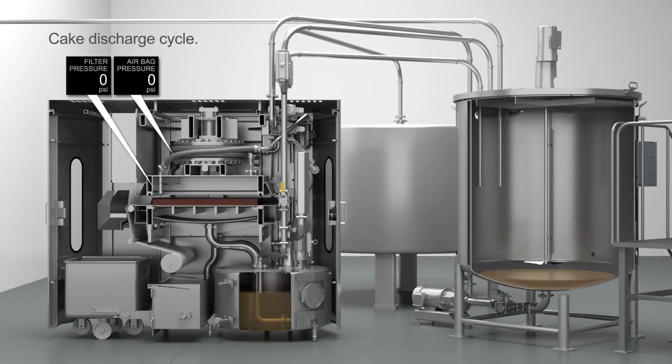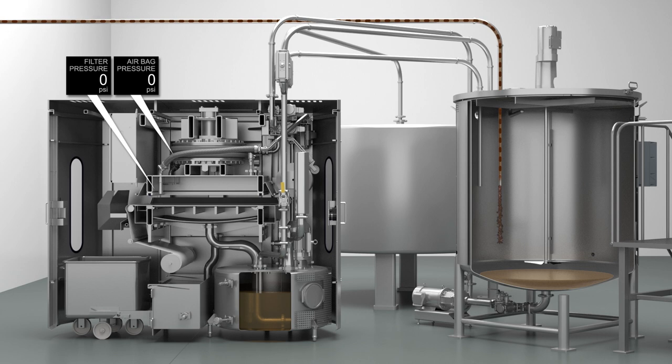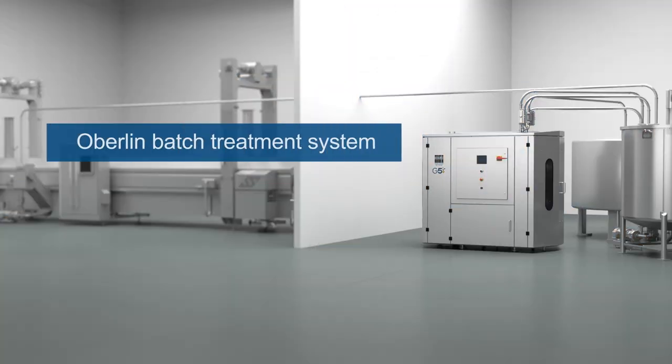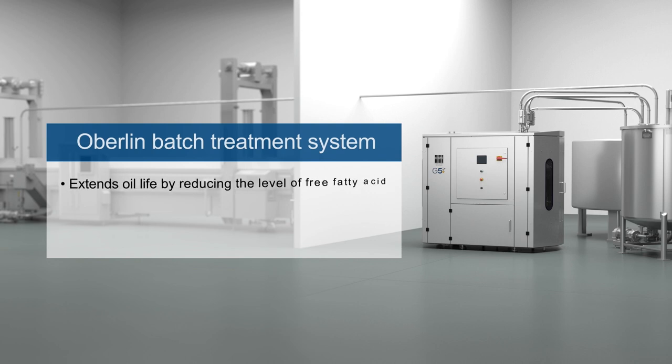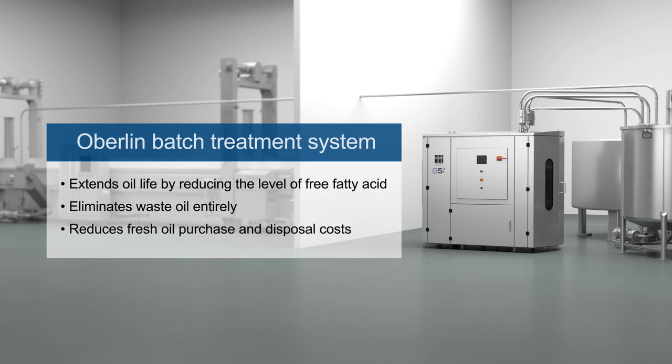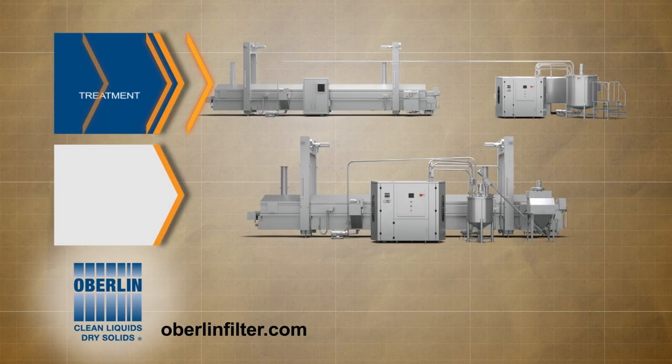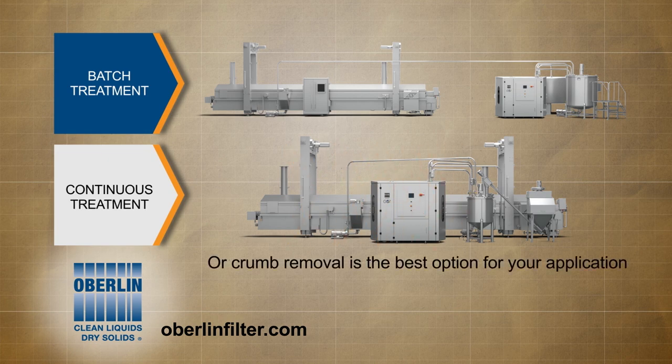After the final discharge cycle is completed, the system pauses and waits for the next dirty oil batch. Oberlin Batch Treatment System benefits: extends oil life by reducing the level of free fatty acids, eliminates waste oil entirely, reduces fresh oil purchase and disposal costs. Contact Oberlin Filter to see if batch treatment, continuous treatment, or simple crumb removal is the best option for your application.